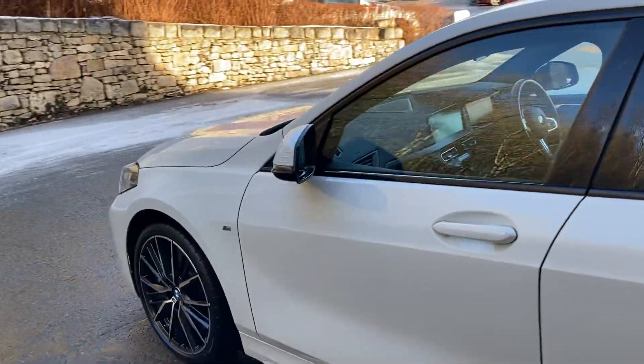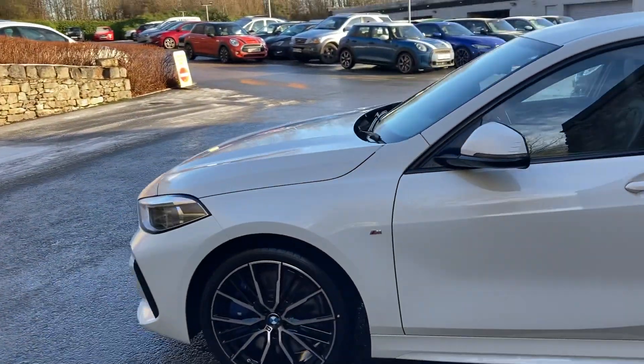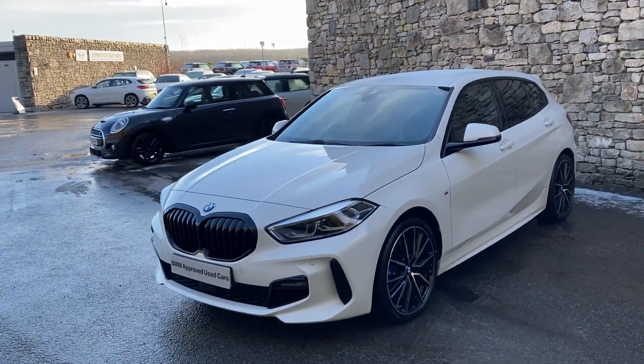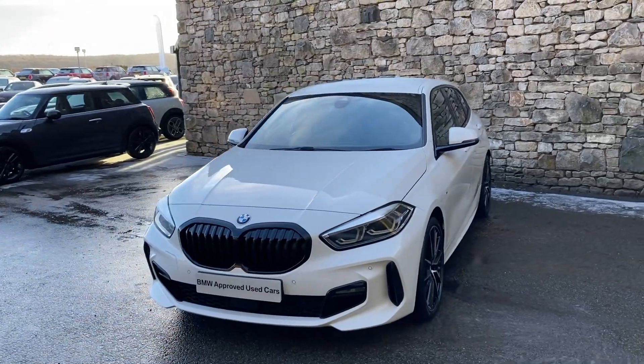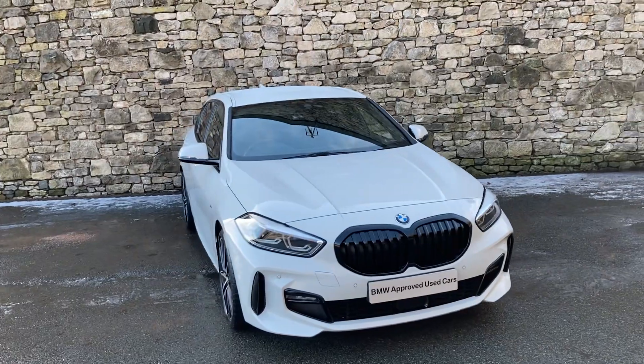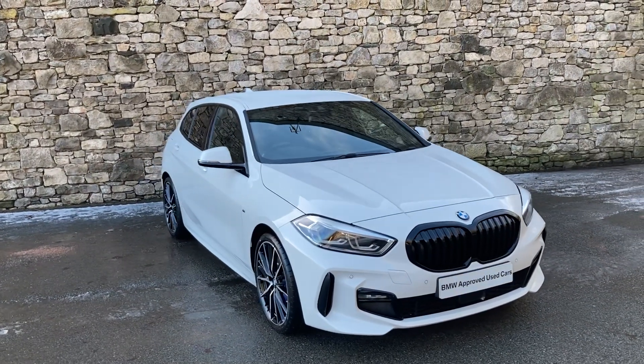And there we have it — this car is coming up for sale here at Lloyd BMW South Lakes. If it's of any interest, give us a shout. We're always happy to answer any questions, arrange a test drive, and if you're not local to us, don't worry — we also offer a nationwide delivery service. Thank you very much for watching the video, hope you enjoyed it. Bye for now.